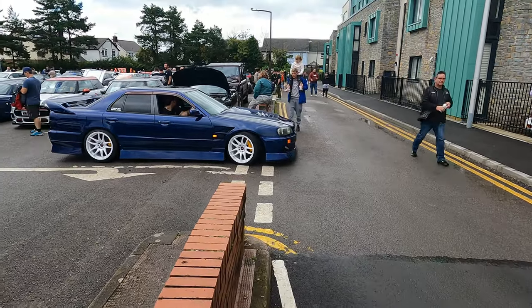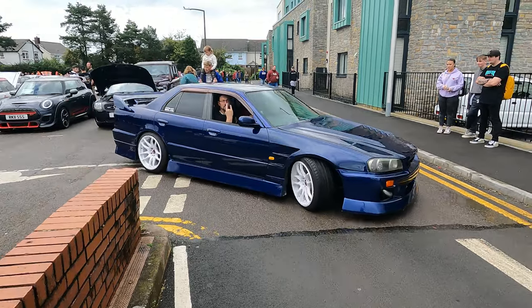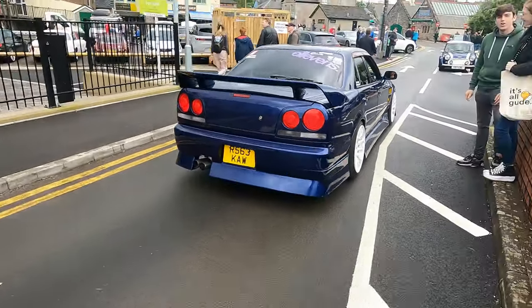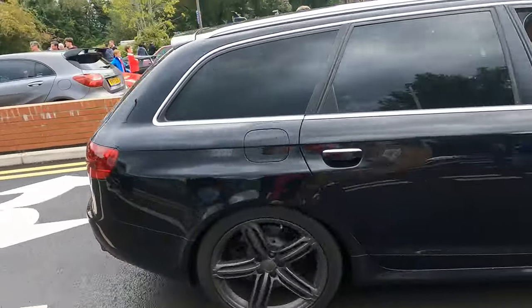This thing looks amazing parked up but it also looks even better when it's rolling. Another sleeper - factory sleeper, twin turbo V10 RS6. The noise, wow.